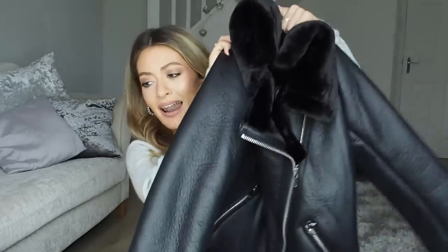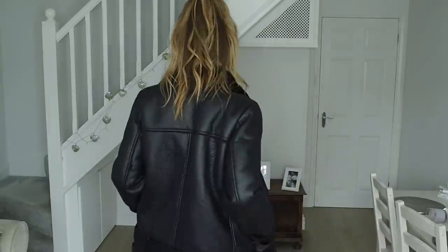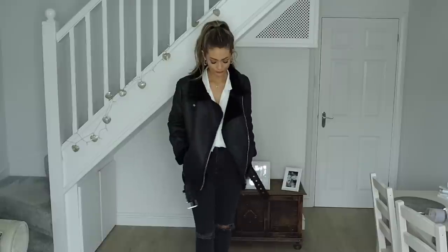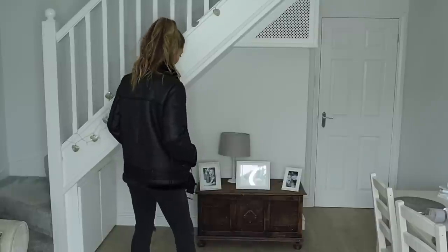So I'm going to start off with a trend that has been really, really popular for the past few years. Each winter I've considered buying one, and then either the one I wanted has been out of stock or for some reason I haven't actually invested in one yet. But I ordered this one from Zara because I feel like Zara do the classic black aviator jacket and they do it really, really well. It was so, so popular.